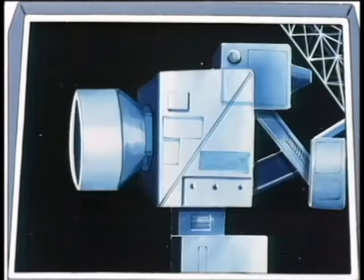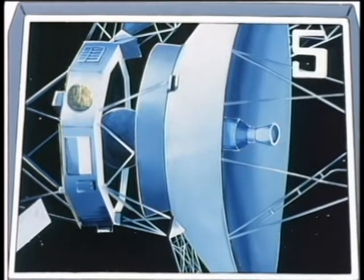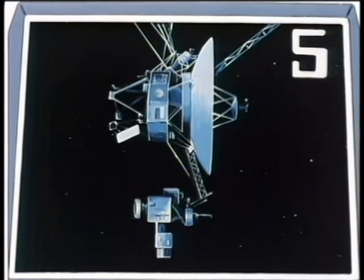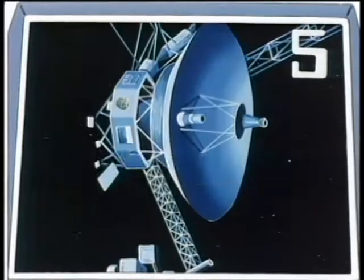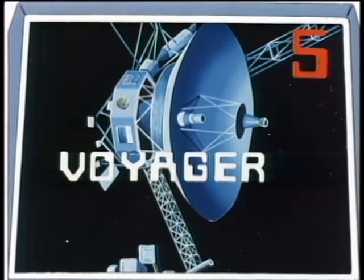In 1977, two spacecraft were launched to study the outer planets. For five points, kid, what were they named? Voyager. That's absolutely right. For five points.